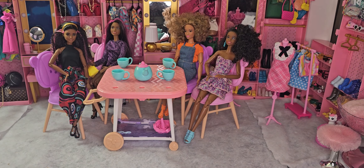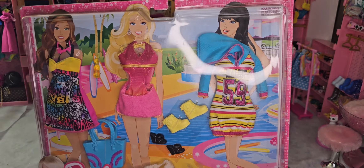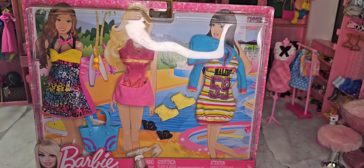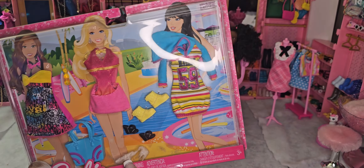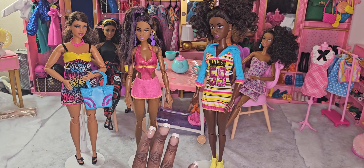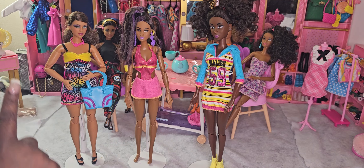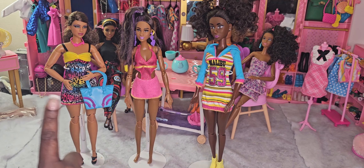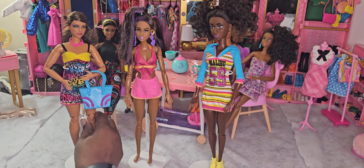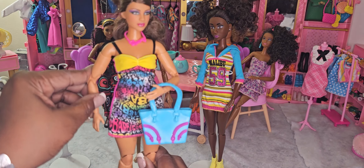We're going to see if some of our dolls can still get into some of these, so let me go ahead and get us started. Okay, so we have all three outfits and I wanted to fit them on all three body types for this set. I absolutely love it, and yes, our curvy girls could get into this too!